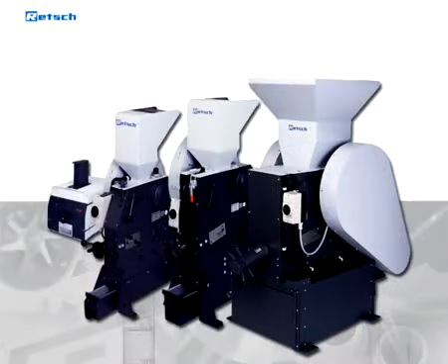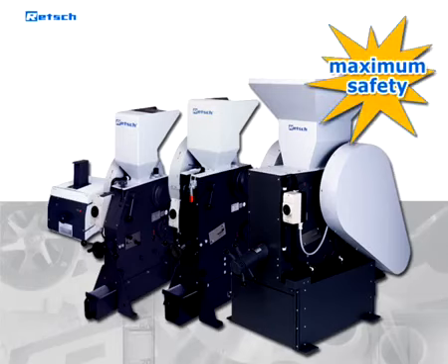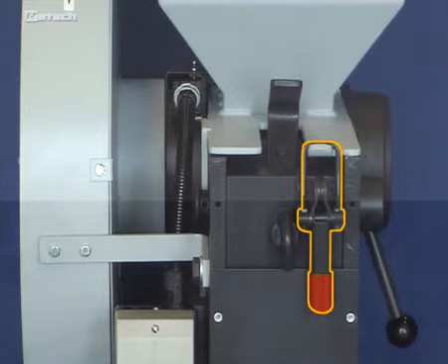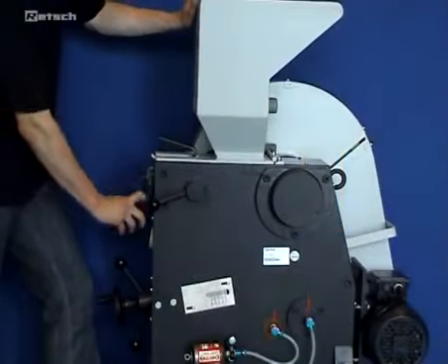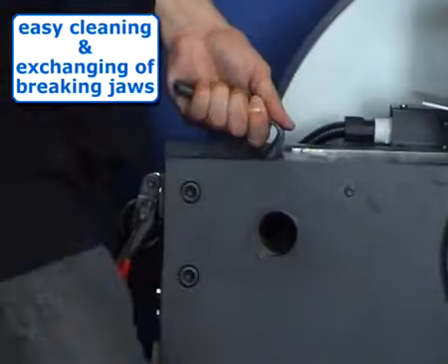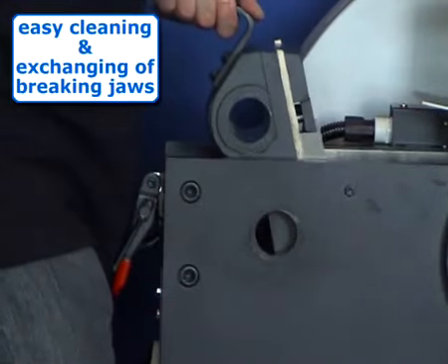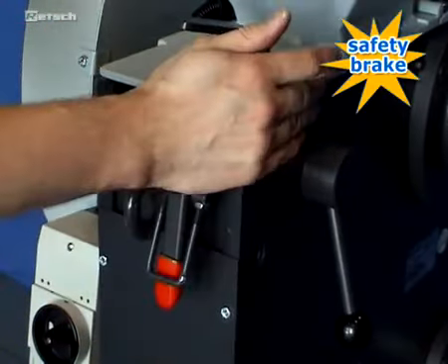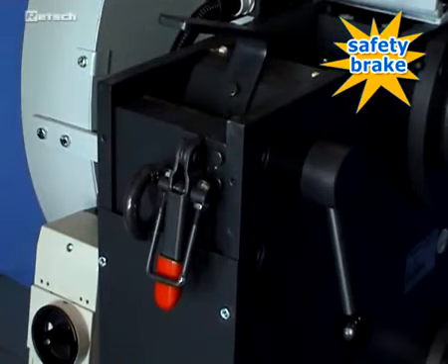The BB series provides user convenience combined with maximum safety. Compared to traditional jaw crushers, the crushing chamber is accessible via quick-release clamps. This enables easy cleaning and exchanging of the breaking jaws. An important safety aspect is provided by a switch that interacts with a brake motor to ensure an immediate stop if the unit is open during operation.